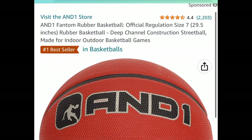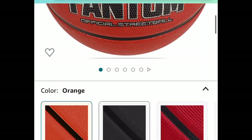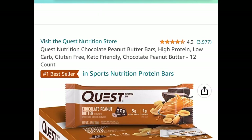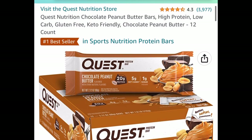Next we have this AND1 Phantom rubber basketball. It's a size 7, the official regulation size at 29.5 inches — only $5 instead of that $20 price tag.